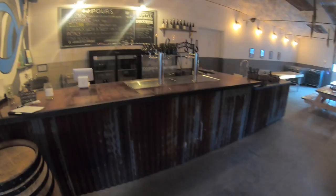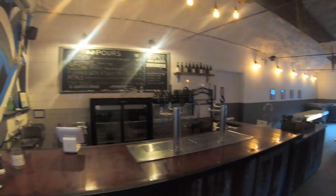The tin on the bottom is from an old mill in upstate New York — honestly, we just found a guy on Craigslist with some cool looking tin. Six beers on tap, bottles and cans to go.